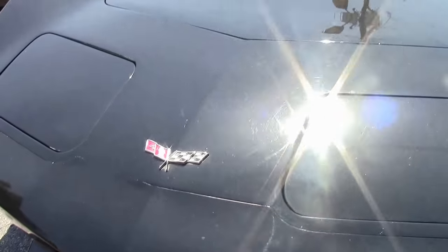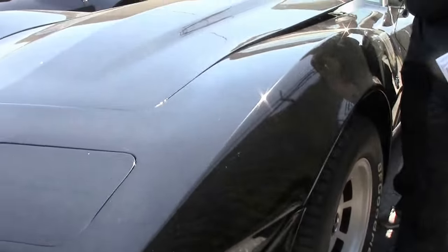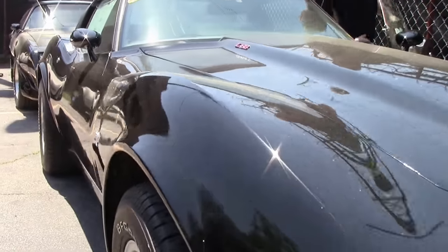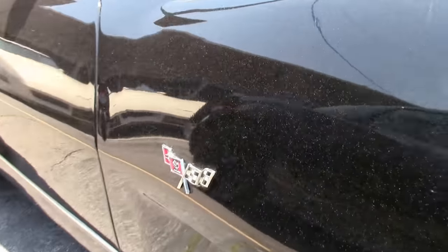This beautiful 1979 has just joined us and is one of the reasons I say subscribe to the YouTube channel, because this car just came in and we've had several inquiries already before it had gone through our system of service and video. So we're going to take a quick video of this beautiful car.